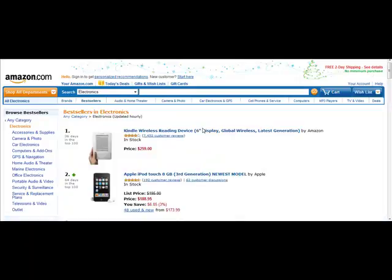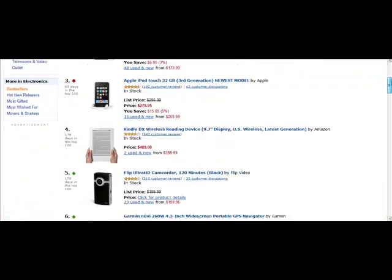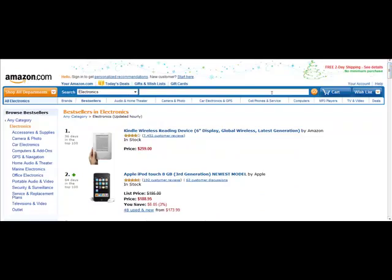Electronics are always popular no matter what time of year it is. Any time you can look at a store like Amazon and they tell you what the best-selling items are, it's a really good indicator that that item is extremely popular.